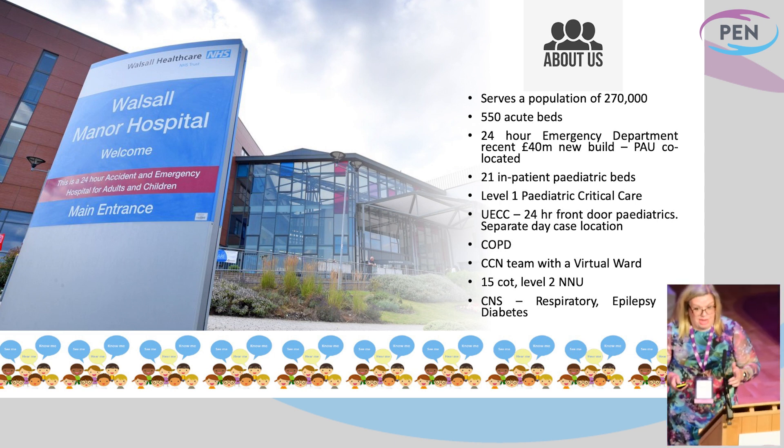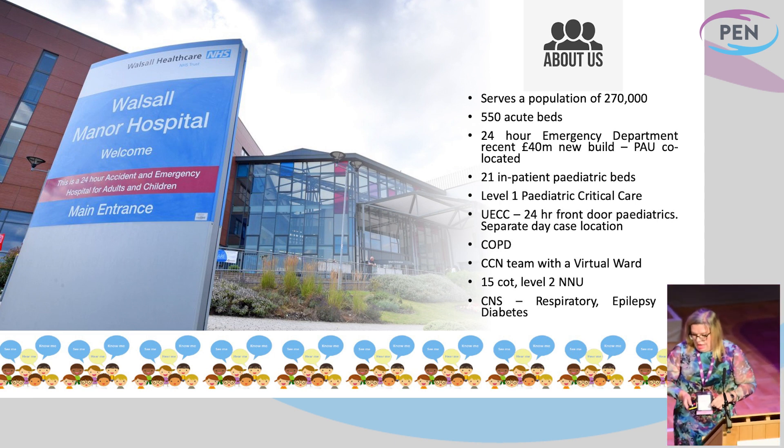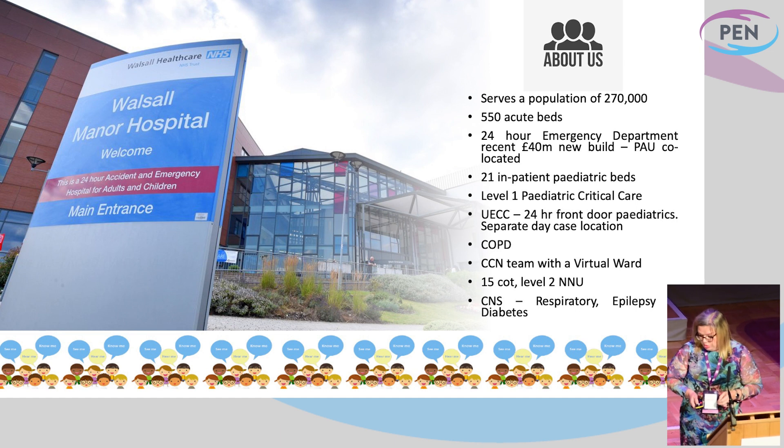We have an in-house CCN team and they also deliver a virtual ward service. We also sit alongside our neonatal colleagues. We have a 15-cot neonatal unit and we have a few CNSs around as well who work in epilepsy, respiratory, and diabetes. Small but well-formed is where we are.